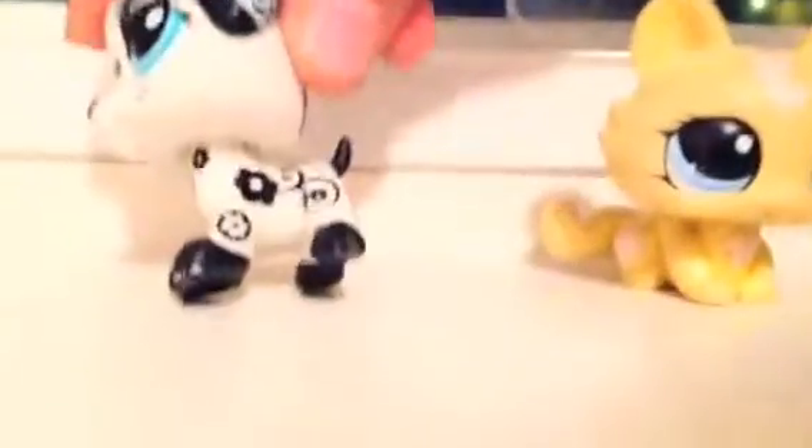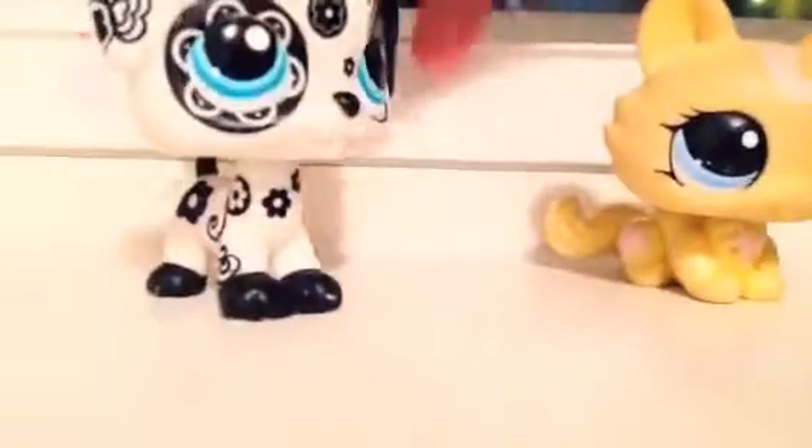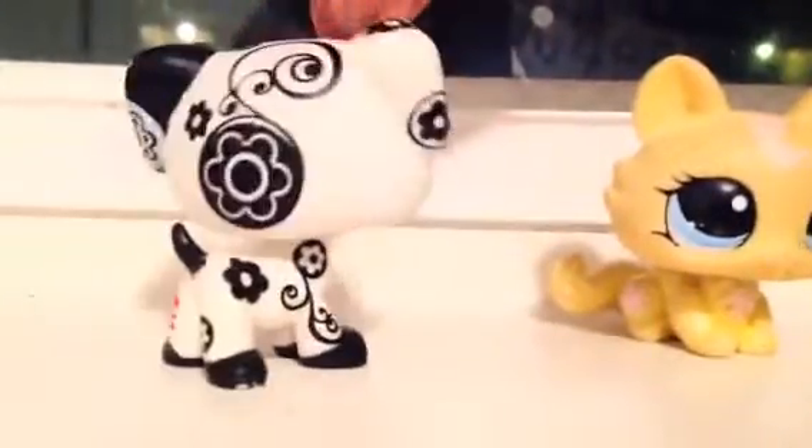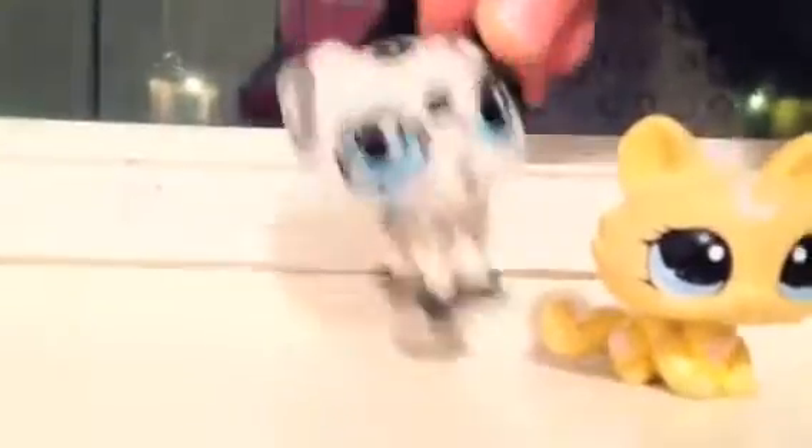Now time for my favorite pet out of all of them in this package, and here she is. Oh my gosh, I've wanted her forever. She's so cute. She feels real. She has a clear peg. Oh my gosh, she's so cute. I just knocked her over. She's adorable.